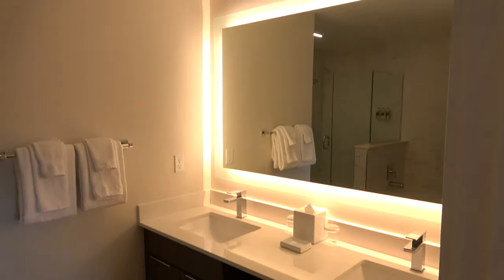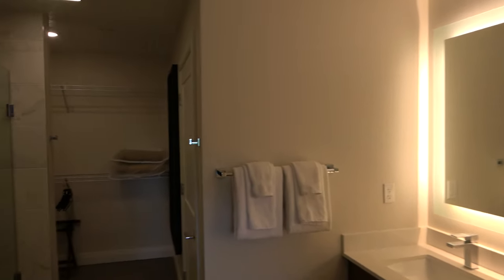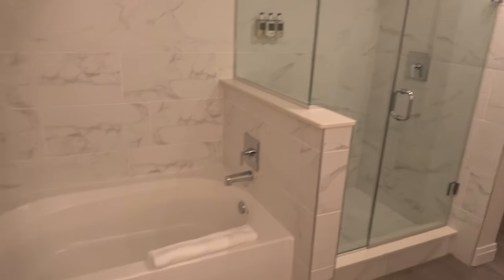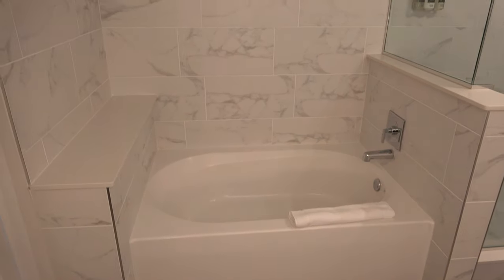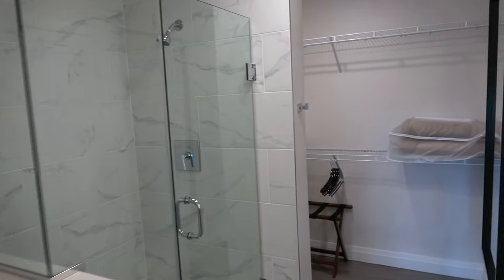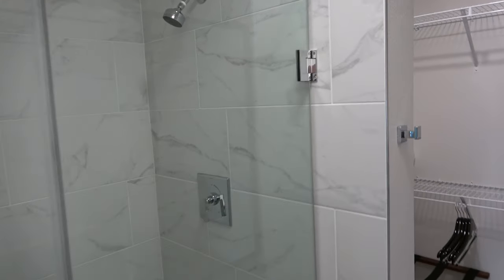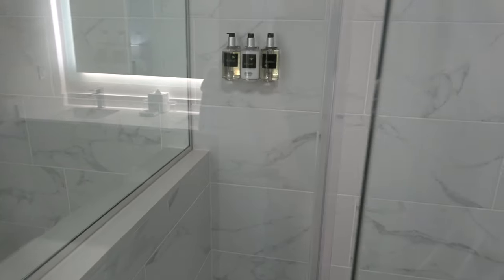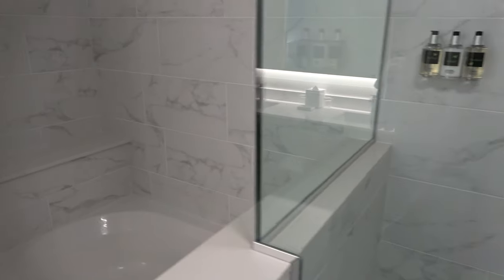Over here you have a master. This bathroom is really nice — I like how it's set up. I like the tiles, I like the color of it. I also just like the setup. I like how the shower is, the way the shower is. I like this ledge that's right here.